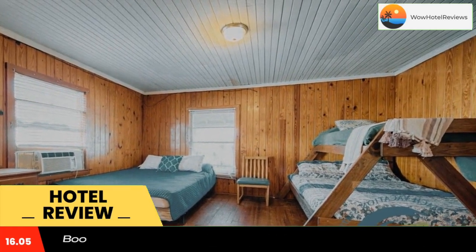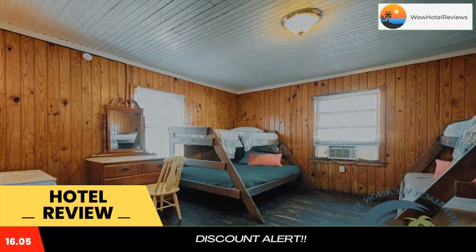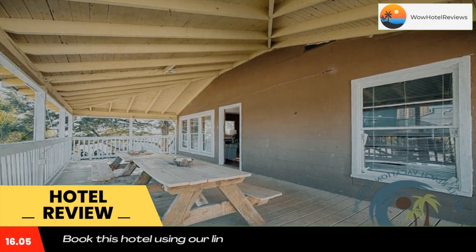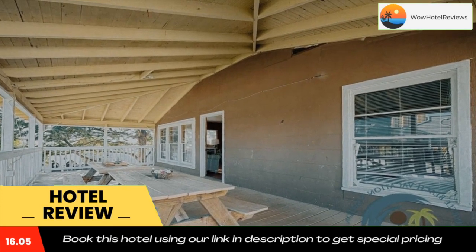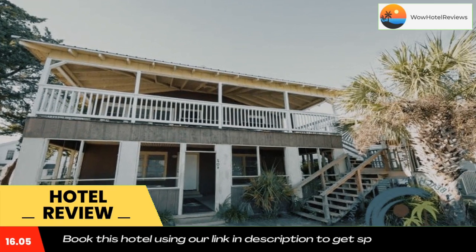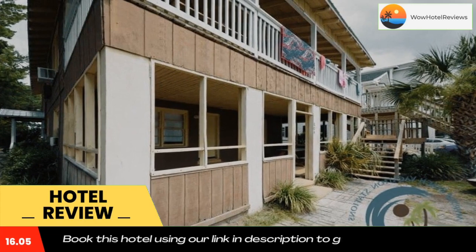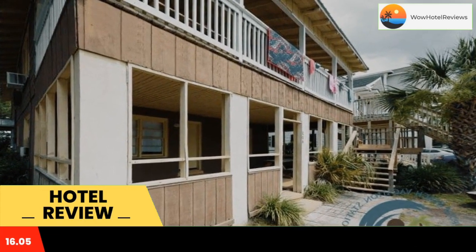Student Fun Up features a patio. The air-conditioned accommodation is a few steps from North Myrtle Beach, and guests benefit from private parking available on site and free Wi-Fi. The vacation home has three bedrooms, a flat-screen TV with satellite channels, an equipped kitchen with a microwave and a fridge, and a bathroom with a shower.